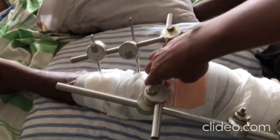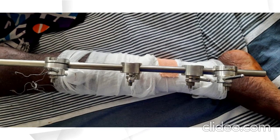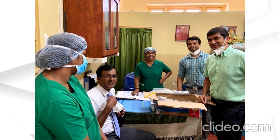The Fixator Project is an ongoing clinical study to check the validity of a linear fixator design in collaboration with Imperial College London and the University of Moratuwa. Currently, SEBI is looking to commercialize the product by getting the help of a Sri Lankan partner.